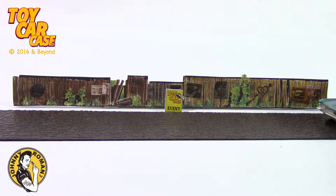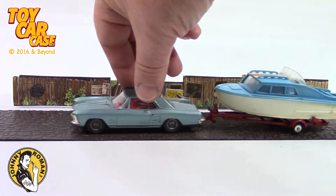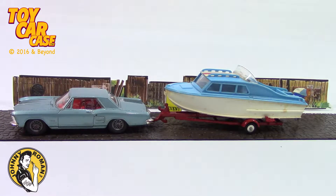One of the coolest rigs around I've seen from Corgi. It is a Buick Riviera hauling a cabin cruiser called the Dolphin.